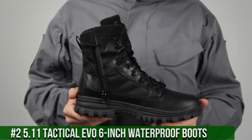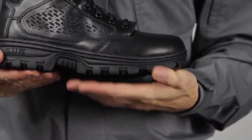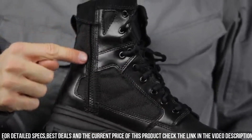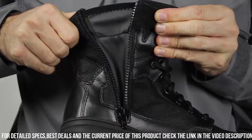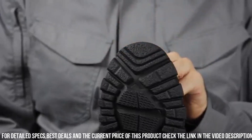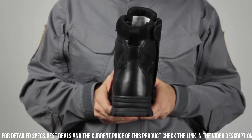Number 2: 5.11 Tactical EVO 6-Inch Waterproof Boots. Engineered with precision and durability, these boots are designed to excel in the most demanding environments. The full-grain leather and nylon upper provide exceptional strength and protection, while the waterproof membrane keeps your feet dry in any weather. The oil and slip-resistant outsole offers superior traction on various terrains, ensuring stability and confidence in every step. With a cushioned insole and moisture-wicking lining, these boots offer all-day comfort and breathability. The reinforced toe and heel provide added durability and protection, making them perfect for rugged missions. Gear up with the 5.11 Tactical EVO 6-Inch Waterproof Boots and conquer any challenge that comes your way.